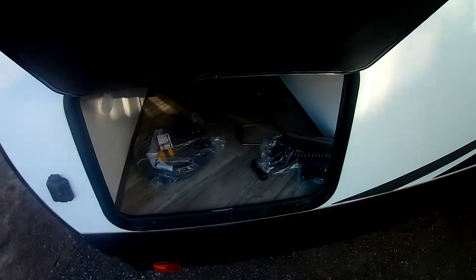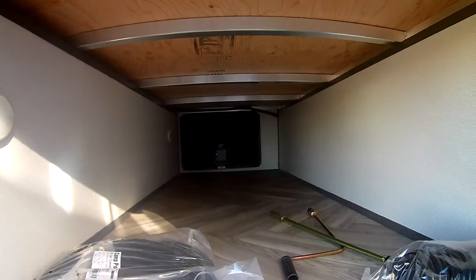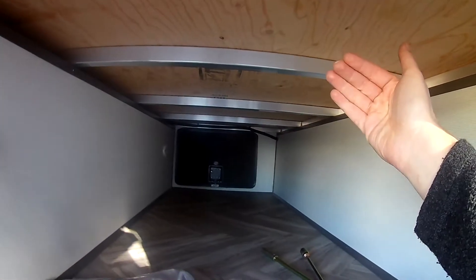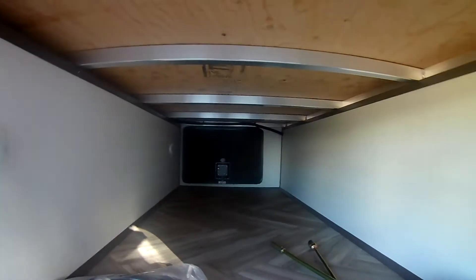There's a nice magnetic slam-shut latch with a finished storage compartment. You can also see the aluminum frame construction — this is a nice laminated fiberglass with a great aluminum frame, a very sturdy design.